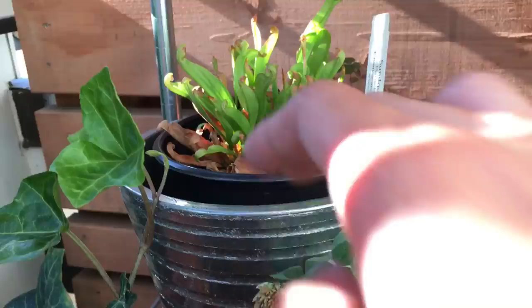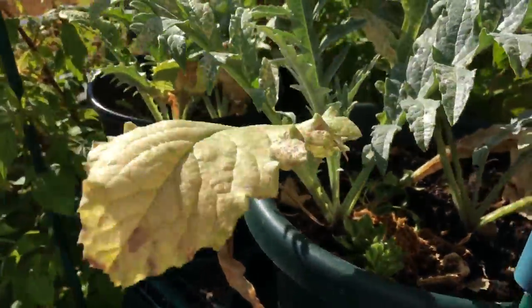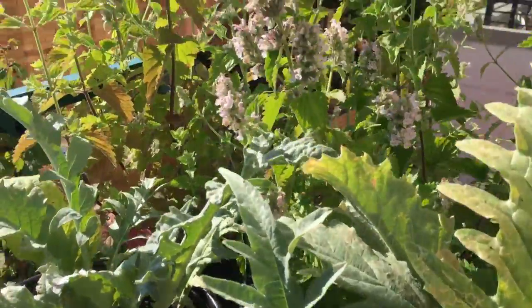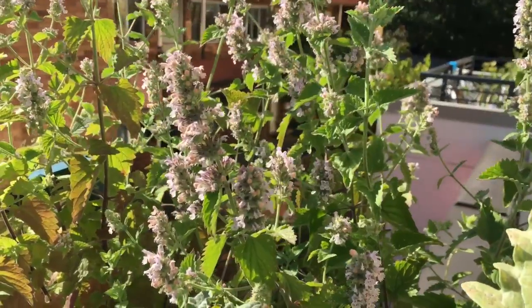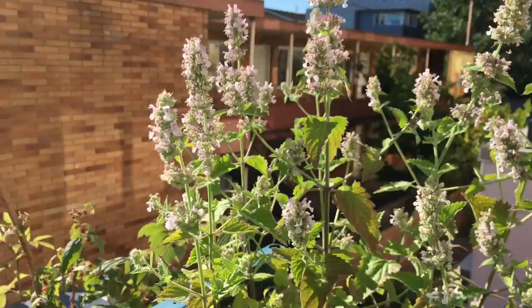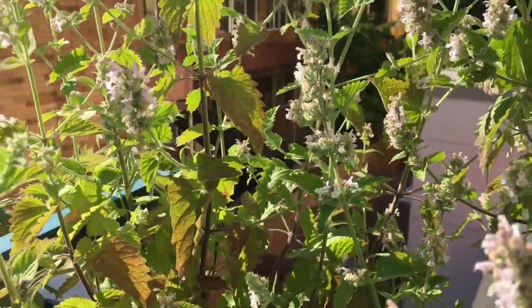And then I moved this one down here — this one is doing fine. And then I put all the artichokes over here. The catnip is still flowering; I've been getting a lot of bees around, so that's good. Yeah, a lot of catnip flowers.